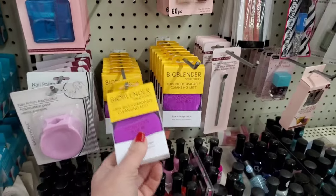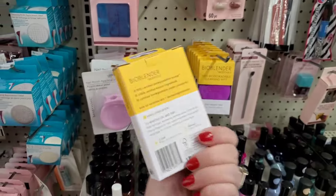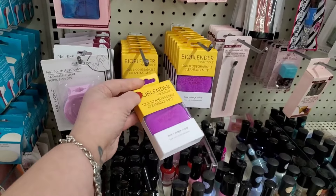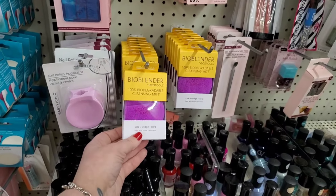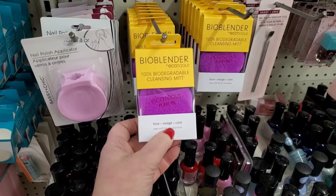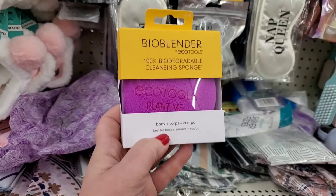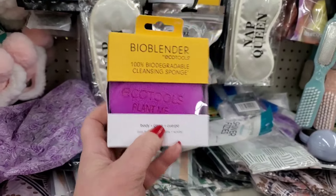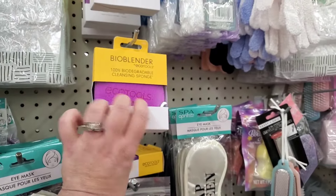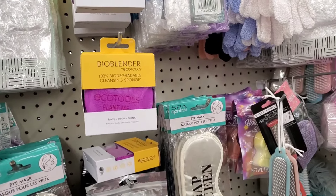We just have to be smart and buy things worth our $1.25, like these Echo Tools bio blenders — 100% biodegradable. I love them. They also have a larger size here in the Massapequa store, which I personally think is a definite pickup. In the very next aisle they have the biodegradable cleansing sponge for the body — the face one has a little pocket. They're both really nice and would be great to stick in those makeup bags as a Mother's Day gift.